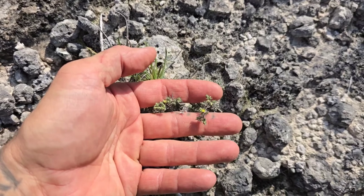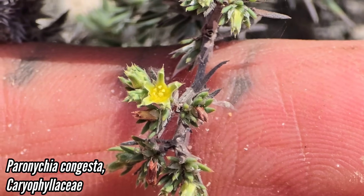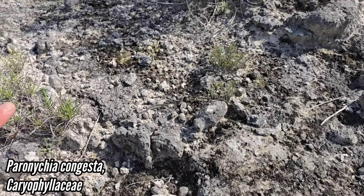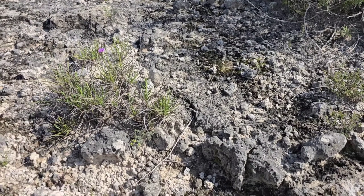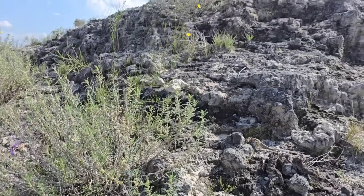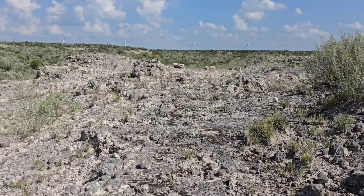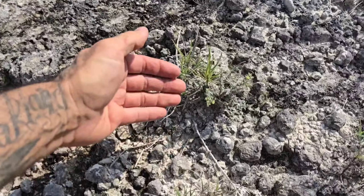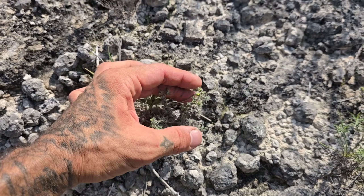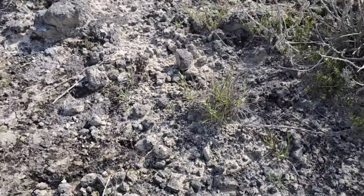This is Paronychia congesta! Caryophyllaceae — check out those little flowers. Really cool landscape too. Got Liatris punctata there, Stenaria nigricans, Cevalia sinuata, Thelosperma. Bunch of cool stuff here. This plant is not that dominant and it's so goddamn rare apparently. Let's see if I see any more. I don't see any more. This is the only location in the entire world that it's known from — right here.